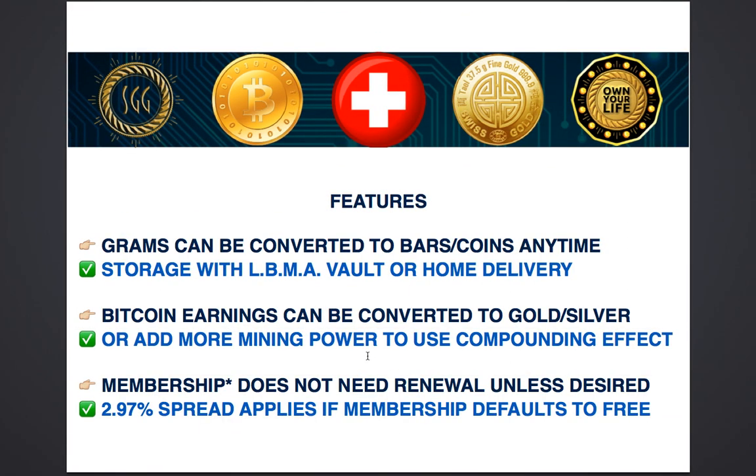Your grams can be converted to bars or coins at any time. If you choose to do that, the metal will have to be stored somewhere away from the refiner themselves. This is usually done with the LBMA approved vault service provided by Loomis International, or at the point of conversion you are able to order home delivery and receive your gold or silver in physical form at your home address using a secure and insured facility by FedEx.